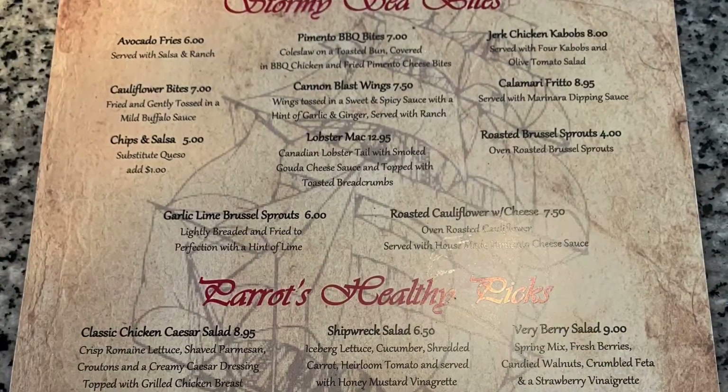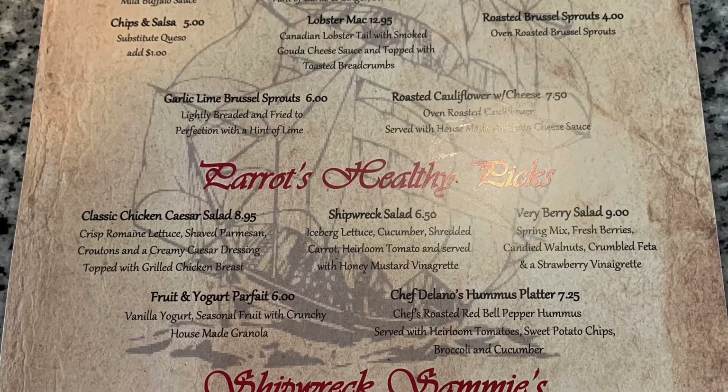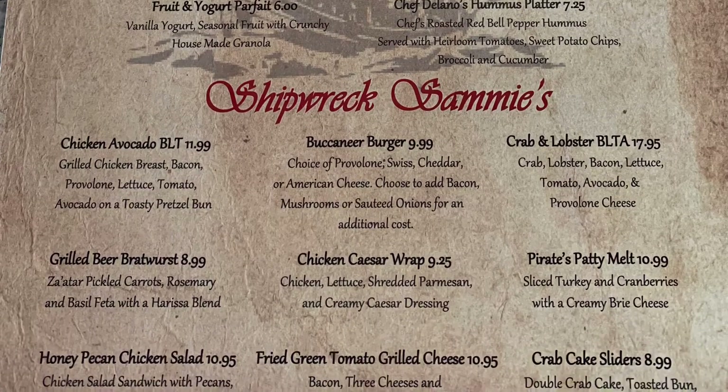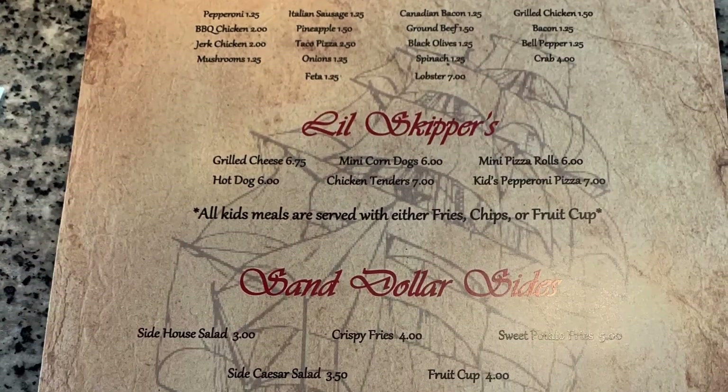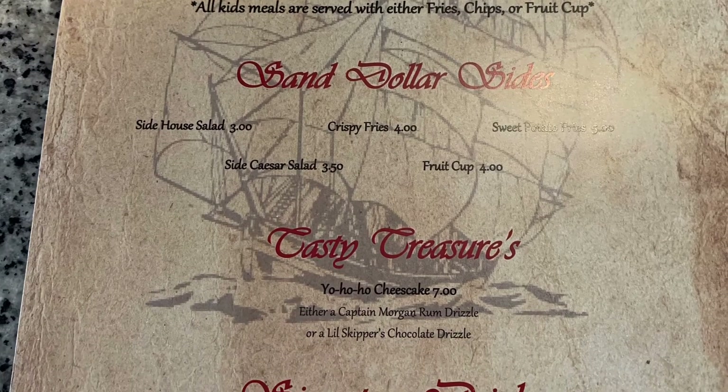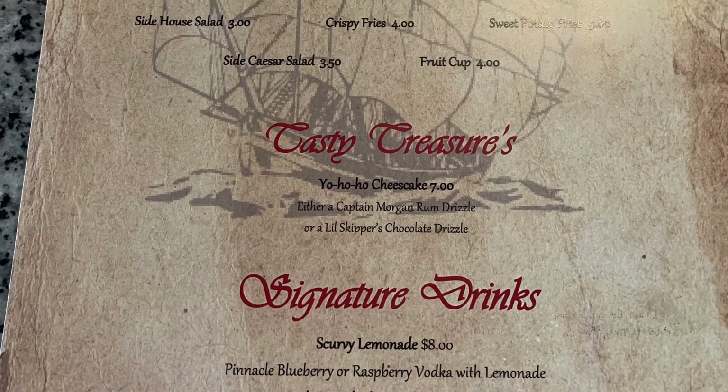Here's a quick look at the Stormy Point Pirates Harbor restaurant menu. They have a good selection of appetizers and entrees, as well as meals for kids, sides, desserts, and signature drinks.